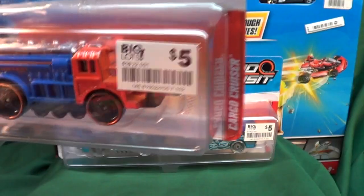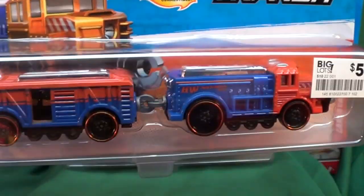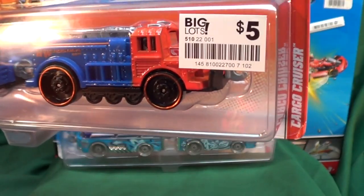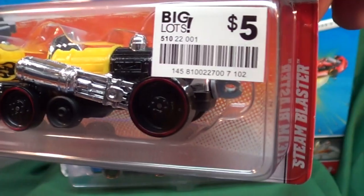The first name was Bindi Bus, but everyone should have seen that by now. There's also Cargo Cruiser — I really like the design of that one. And here we have a yellow one with the engine right there: the Steam Blaster. That's a pretty cool model.